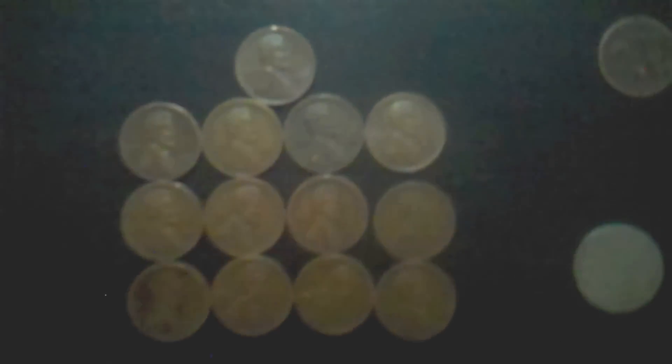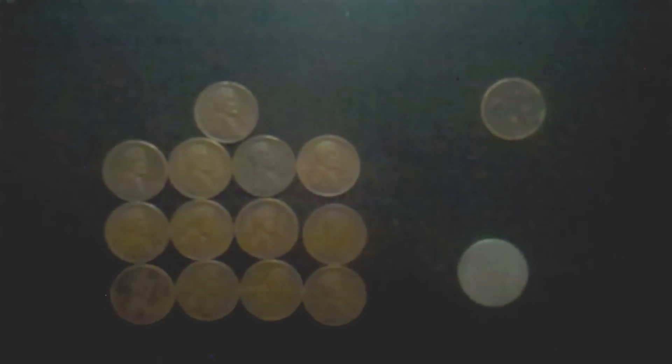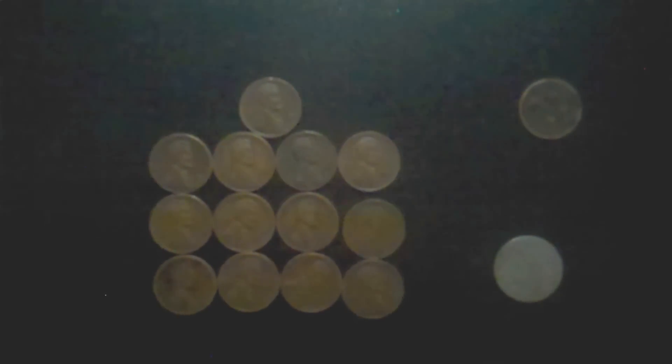Ok guys, here are the finds from this weekend: I've got 13 Wheaties ranging from 1919 to 1957, an Indian head which was a 1890, and a 1896 V-nickel — all together 15 coins. Not bad, still a good day. Pretty hot day — by the time it ended I think it was in the 90s when we left. When we got there at 6:30 in the morning it was 65 degrees, very hot with no shade at all. We'll see you guys on the next adventure — thanks for watching and don't forget to subscribe if you haven't yet!